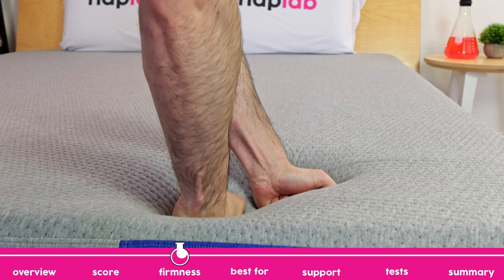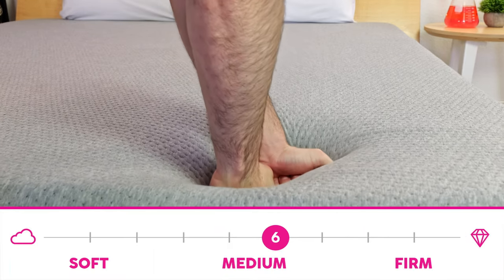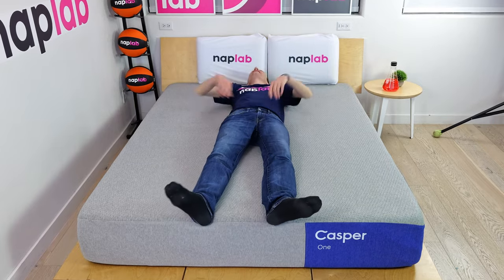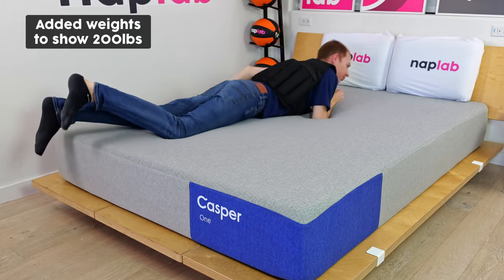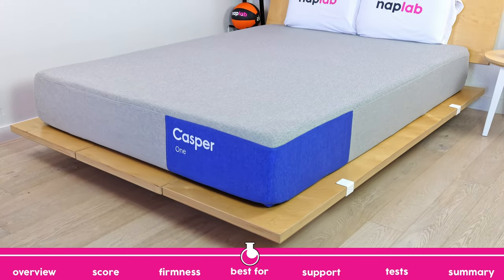The Casper 1 has one firmness option — a medium firm feel with a rating of 6 out of 10, where 10 is the most firm. This is a balanced firmness level and is well liked by a majority of sleeper positions and body types. Next, we're going to talk through what the Casper 1 does best.